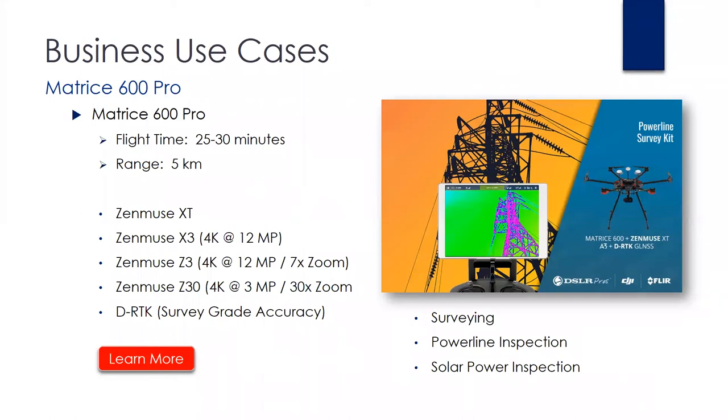Joe, can the M600 use the X5S? Currently, no — DJI has not enabled the X5S on the M600. Whether or not they do is still pending. I know they're kind of separating the product lines, but currently it is not compatible.